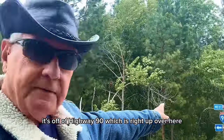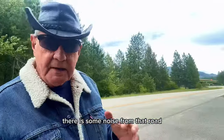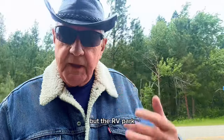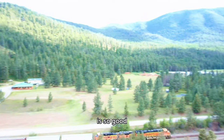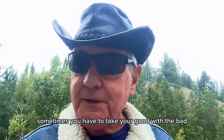It's off of Highway 90, which is right up over here. There is some noise from that road, and there's a train over here. But the RV park is so good that you can easily ignore that, or sometimes you have to take the good with the bad.